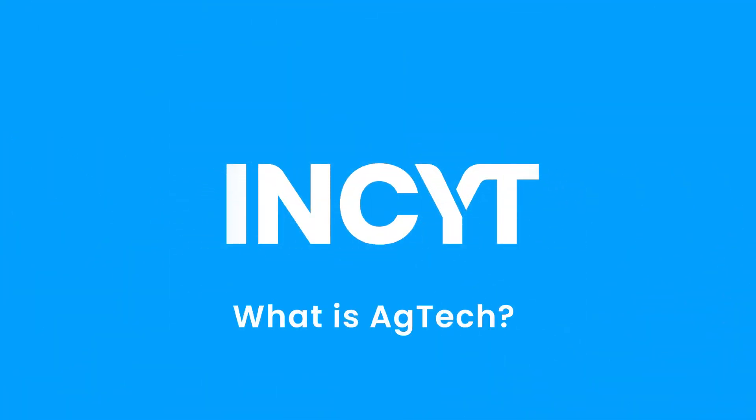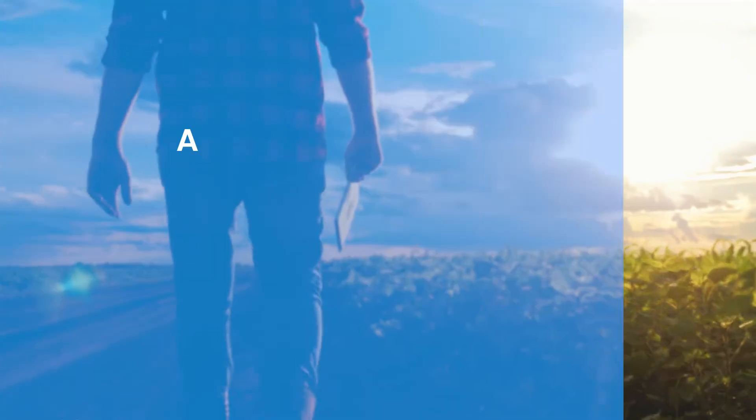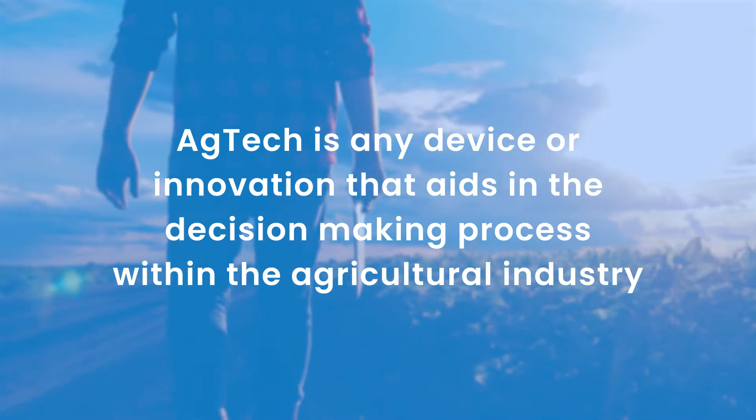This is where Agtech comes in. Welcome back to the Insight channel. My name is Cameron and today's video is on just that — Agtech. So Agtech, or agricultural tech, can be defined as any device or innovation that aids in the decision-making process within the agricultural industry.